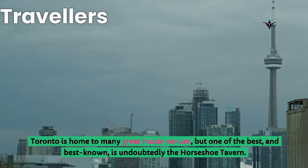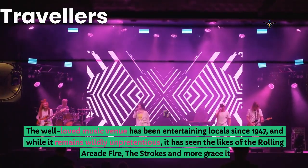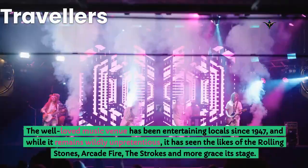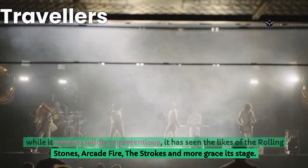Toronto is home to many great music venues, but one of the best and best known is undoubtedly the Horseshoe Tavern. The well-loved music venue has been entertaining locals since 1947, and while it remains wildly unpretentious, it has seen the likes of the Rolling Stones, Arcade Fire, The Strokes and more grace its stage.